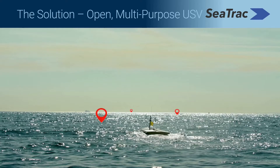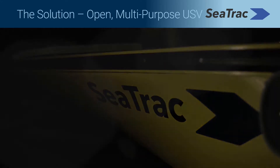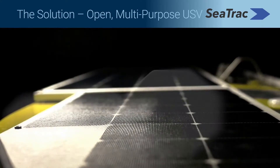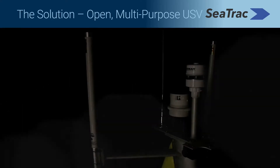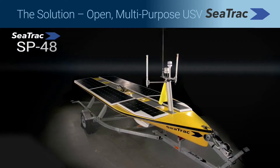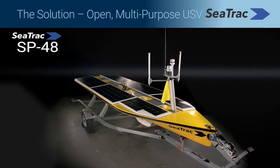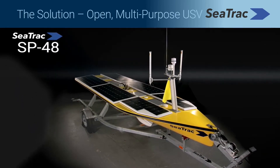Let's take a look at a short introduction video. When a problem is approached in a new way, complexities vast as the ocean become simple solutions. Introducing the C-TRAC SP48: your reliable, cost-effective, simple USV solution.